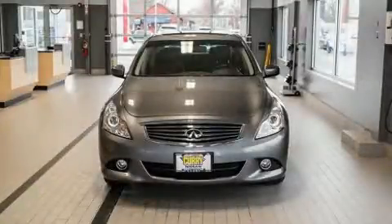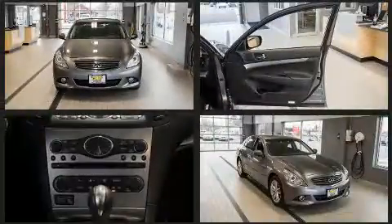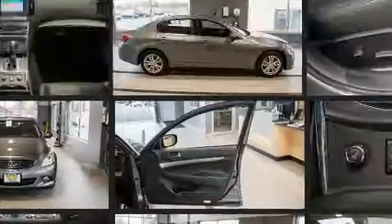Here's a great deal on a 2013 Infiniti G37X. With just over 20,000 miles on the odometer, this four-door sedan prioritizes comfort, safety, and convenience.